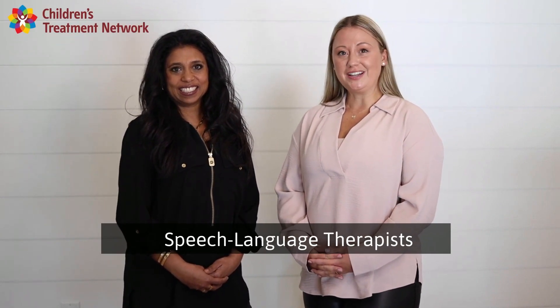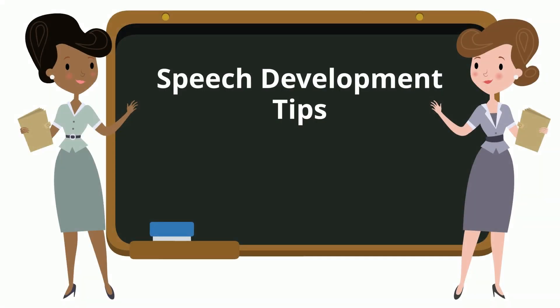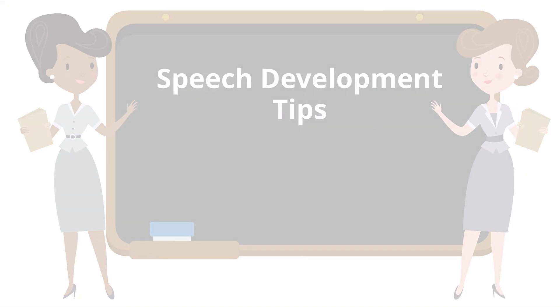Hi, I'm Tammy and I'm Allison. We're speech language therapists that work with children to help them improve their speech. We're here to share some fun activities and tips to help your child with their speech development. Did you know that there are common mistakes that even grown-ups make when speaking to your child that may make them feel uncomfortable? Sometimes even speech language therapists like ourselves make these mistakes with kids.